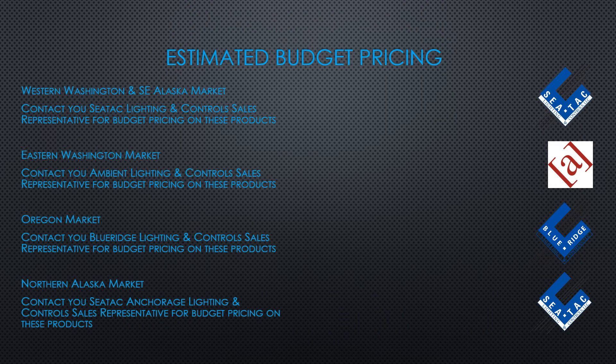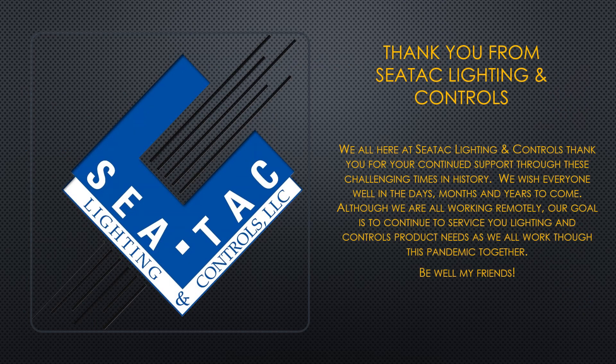We represent Functional Devices in all of our markets, so feel free to reach out to your local salesperson for additional information or budget pricing on your next project. You won't be disappointed with these high quality, made in the USA, Functional Devices products. Thank you for watching today's video. We appreciate your time and hope that you found the information valuable. Be safe and have a great day.